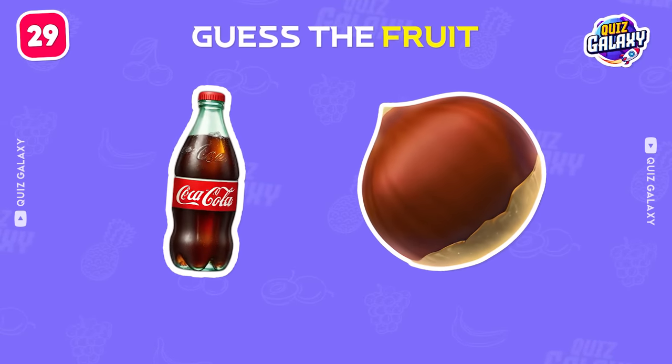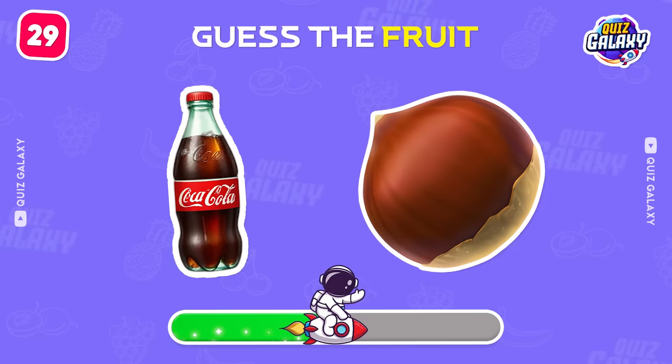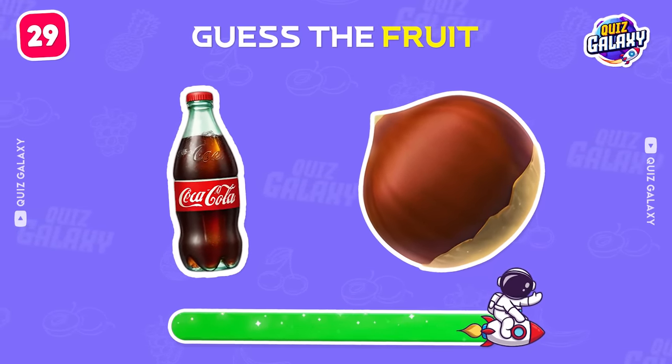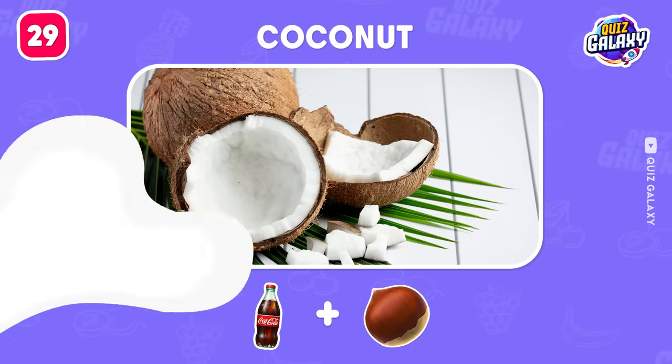What is this fruit? Yes! It's a coconut! My favorite fruit!